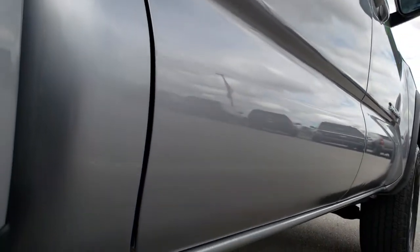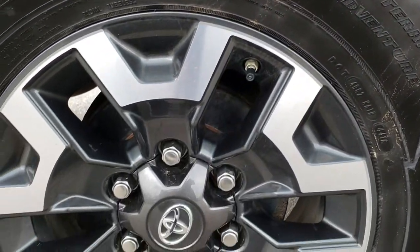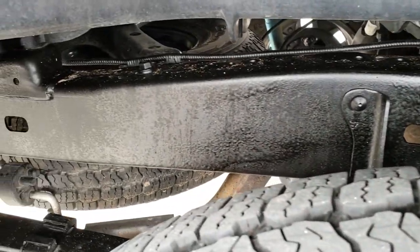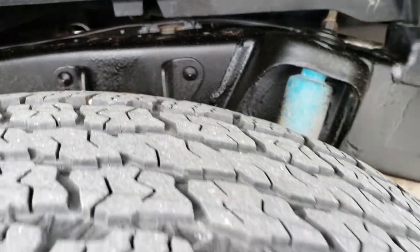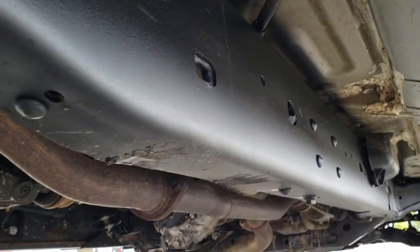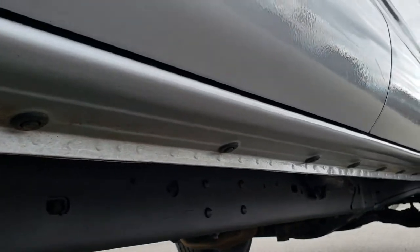Didn't see any dents or dings down that side — very nice and clean. All the lower rockers are in excellent shape. This back rim is in nice condition as well, no scuffs or scrapes. The back tires have just as much tread as the front tires. You can see the frame and underbody is very clean. It does have the TRD off-road suspension package which gives you those blue Bilstein shocks. Frame and underbody is in really nice condition, and those lower rockers are in excellent shape as well.